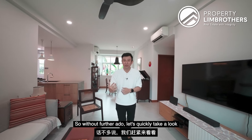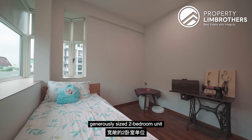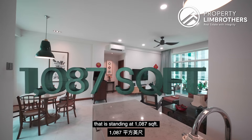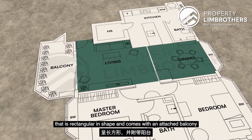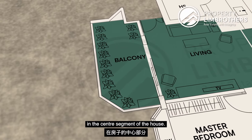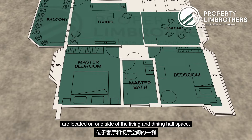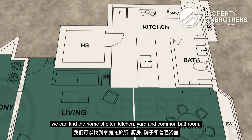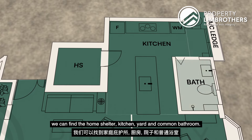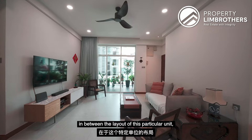Without further ado, let's quickly take a look at the floor plan of this well-laid-out, generously sized 2-bedroom unit standing at 1,087 square feet. Entering from the door, we have a very spacious dining and living area that is rectangular in shape and comes with an attached balcony in the centre segment of the house. The en-suite master bedroom and common bedroom are located on one side of the living and dining hall space, while on the other side, nearer to the entrance, we can find the home shelter, kitchen, yard and common bathroom. Within the house, there is no wasted space in between the layout of this particular unit.